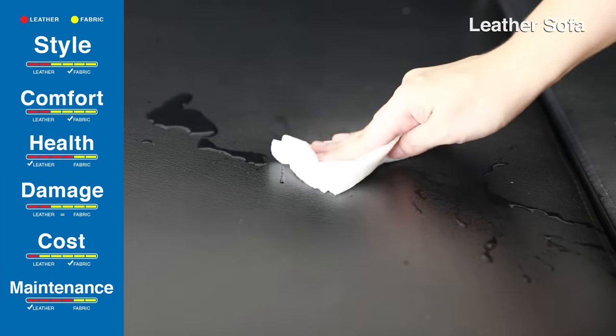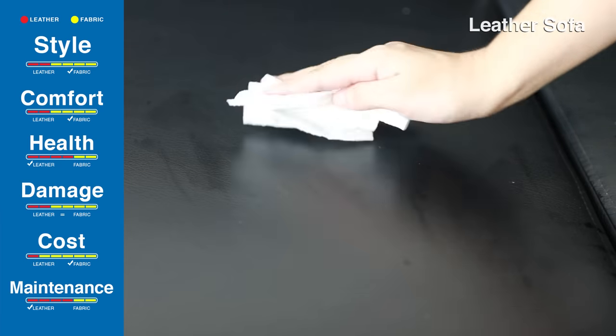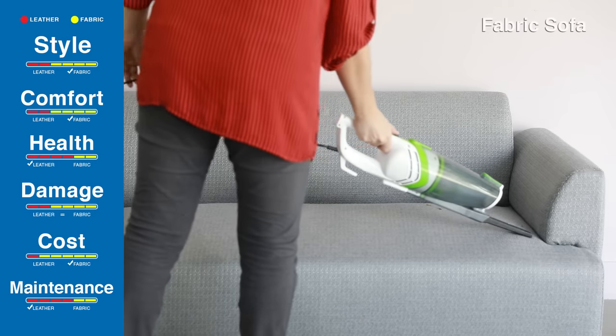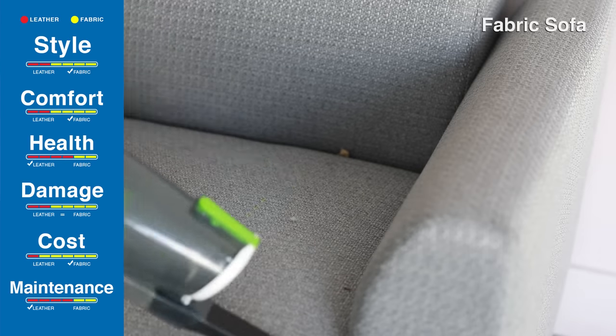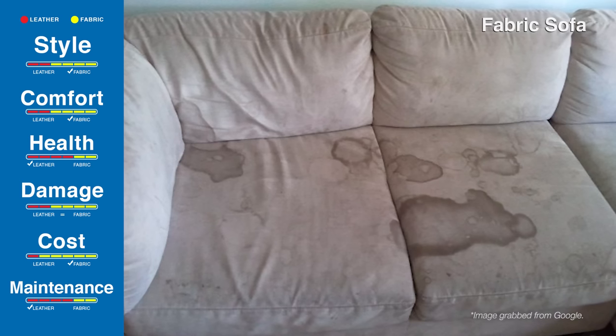Leather is very easy to clean, usually requiring light dusting or a rub down a couple of times a year. Whereas fabric needs to be vacuumed and cleaned regularly since dust, dirt and fur can easily cling to it. Also, strong smells such as food can be trapped in the fabric and cause the sofa to smell bad.